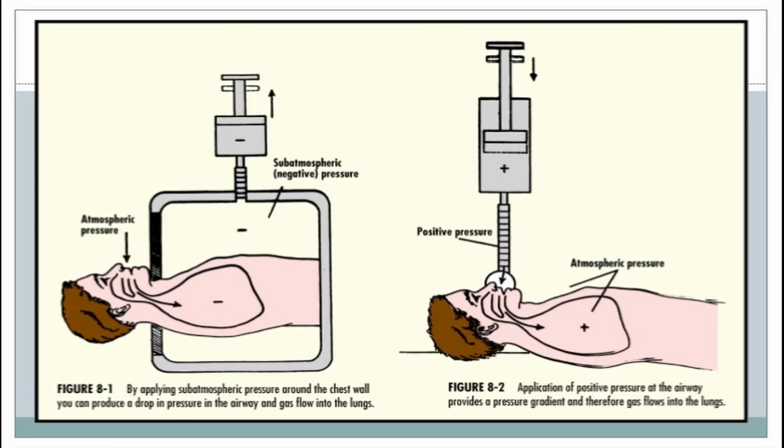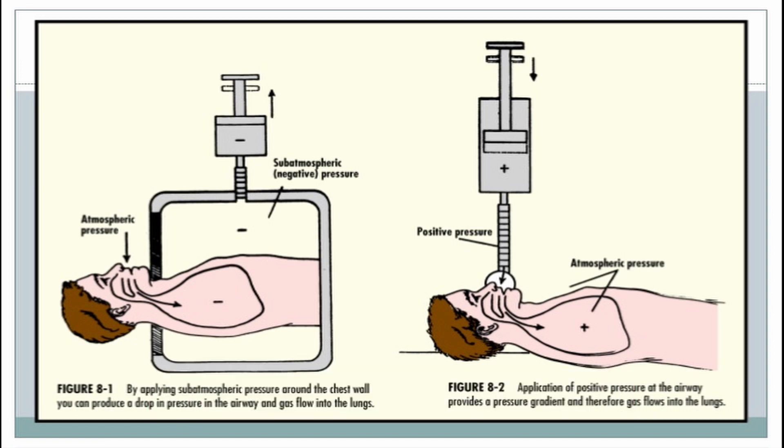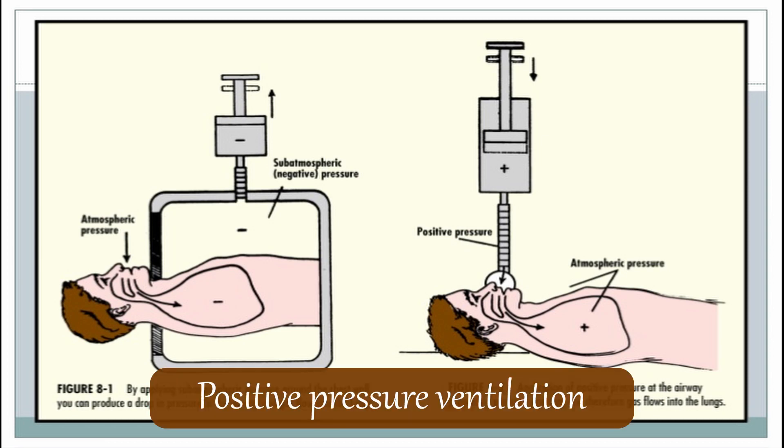Ventilators primarily work by creating a change in pressure. They've done this historically by two different ways: either by reducing the pressure inside the chest, known as negative pressure ventilation, or by increasing the pressure outside of the lungs, known as positive pressure ventilation.